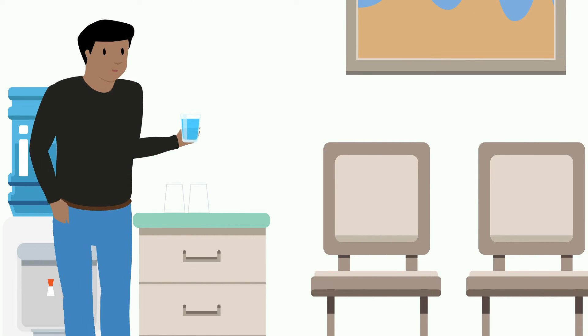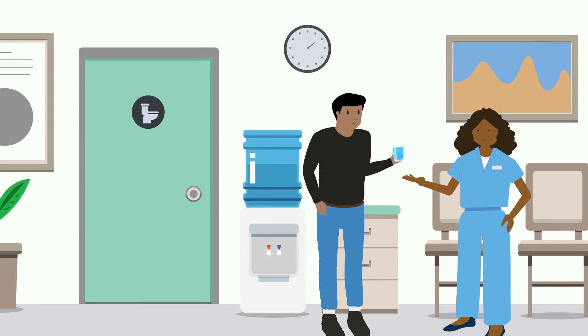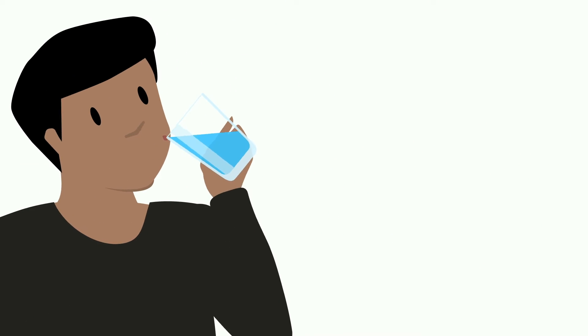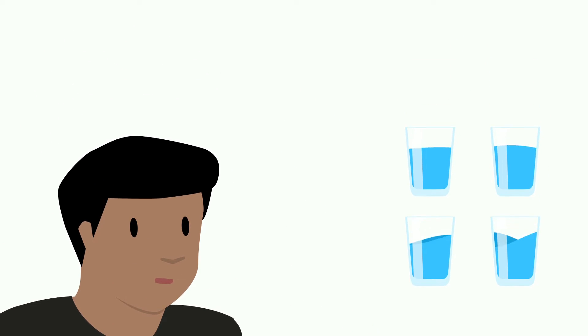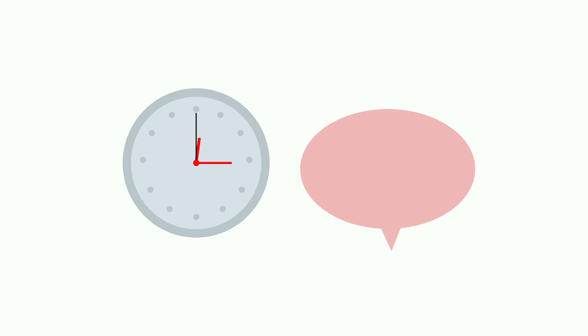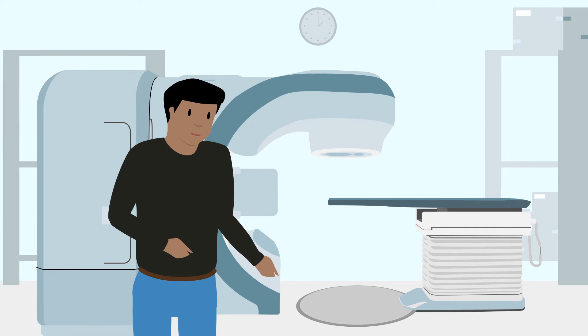When you arrive to this appointment, a radiation therapist will have you use the restroom and then drink anywhere from 16 to 32 ounces, about 2 to 4 cups of water. It takes at least 15 minutes after drinking for your bladder to fill, so it is important you arrive on time. The goal is to make your bladder comfortably full — this means you could feel like you need to go, but can easily wait until after your scan is done.